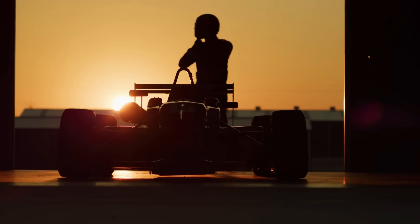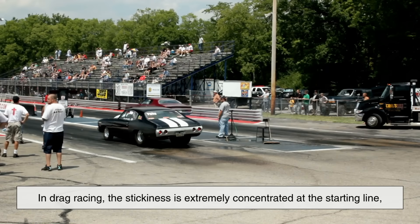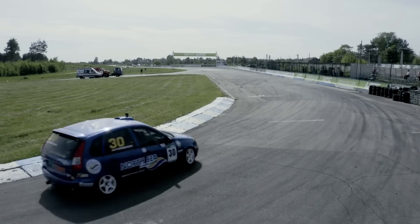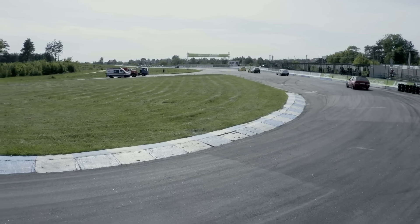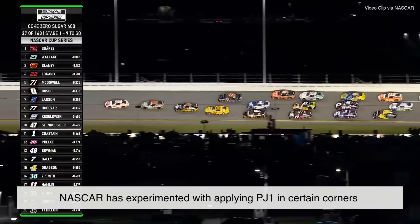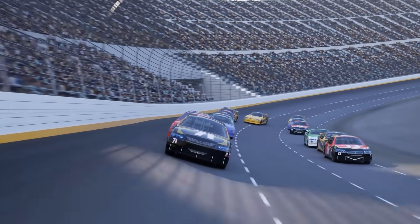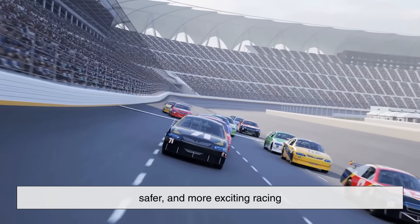Another fascinating aspect is how different types of racing use track stickiness in unique ways. In drag racing, the stickiness is extremely concentrated at the starting line because that's where maximum acceleration happens. In contrast, oval tracks or road courses may use compounds in specific turns to increase grip, making it easier for cars to hold their lines at high speeds. NASCAR, for example, has experimented with applying PJ1 in certain corners to promote side-by-side racing and reduce accidents. The philosophy is the same: more grip equals more control, and more control makes for faster, safer, and more exciting racing.